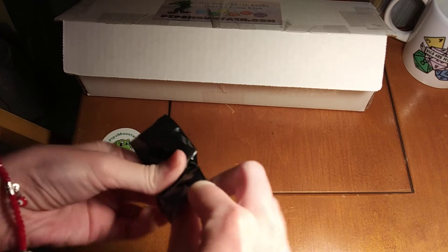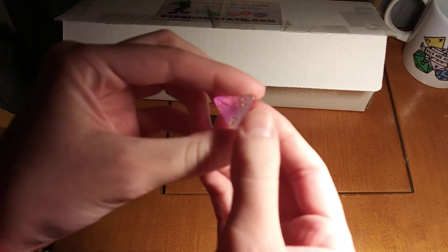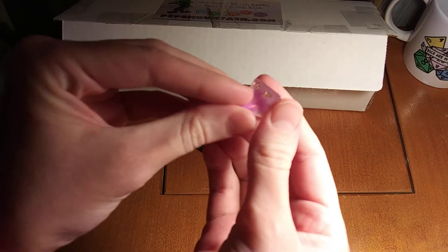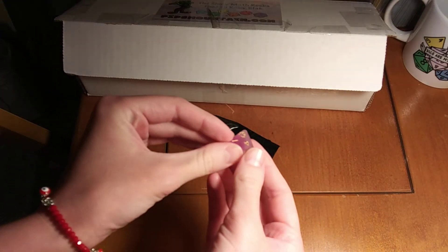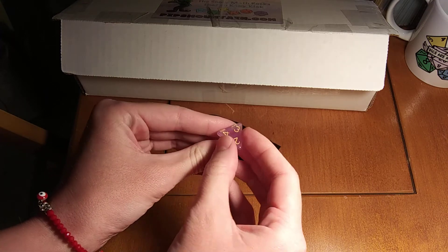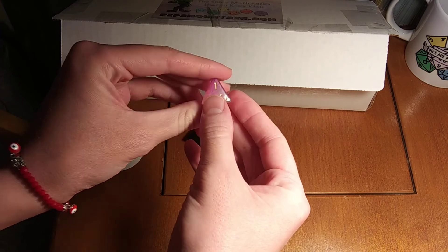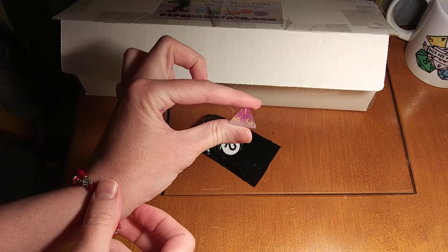This feels like a D4 — there we go! So that is a really pretty die. It has a little bit of color variation between the top and the bottom, between the one and the flat side on the two, three, four side. Kind of has a little bit of color variation. I think you can kind of see it — that looks really good, it's very pretty.